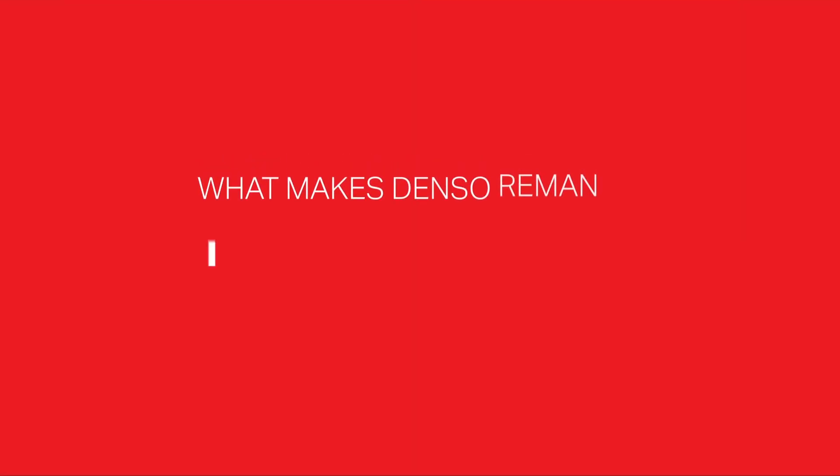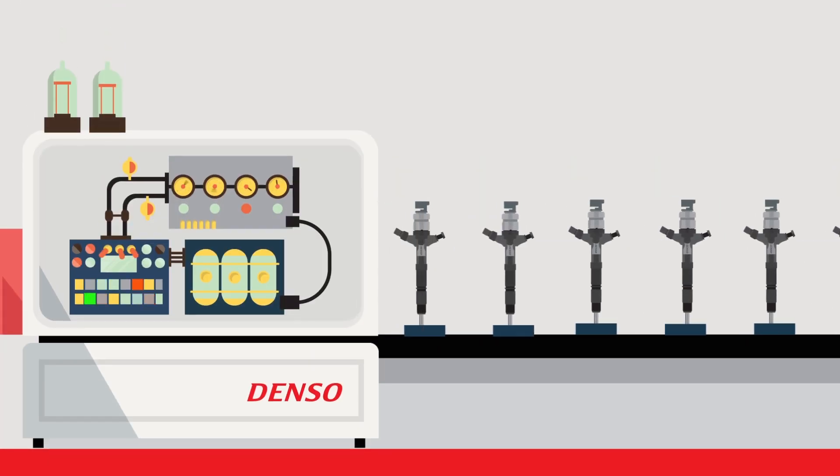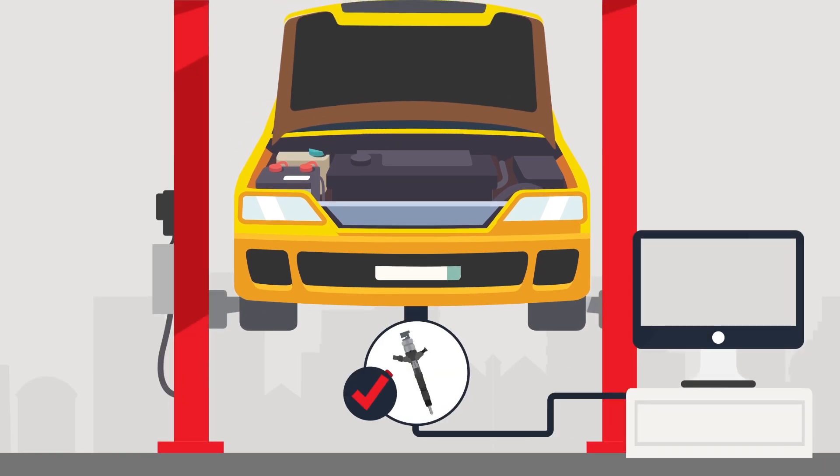What makes Denso reman injectors a cut above the rest? We encode each injector with unique test result information. Once the reman injector is installed, the new information is input into your engine computer to ensure optimum performance.